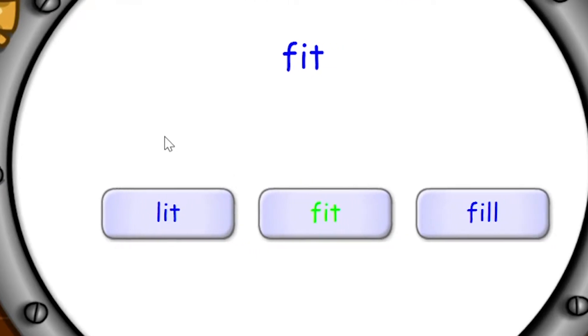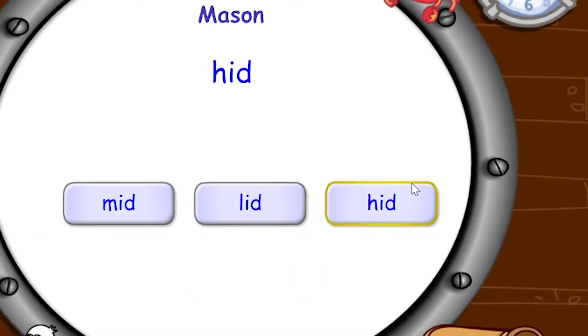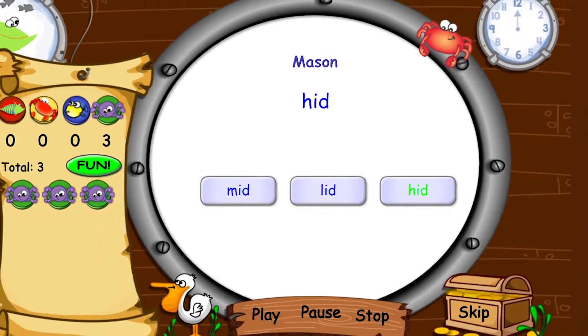Explode the Code Online helps children build a schema for understanding the code of reading in English by developing their knowledge of phonics and word analysis skills.